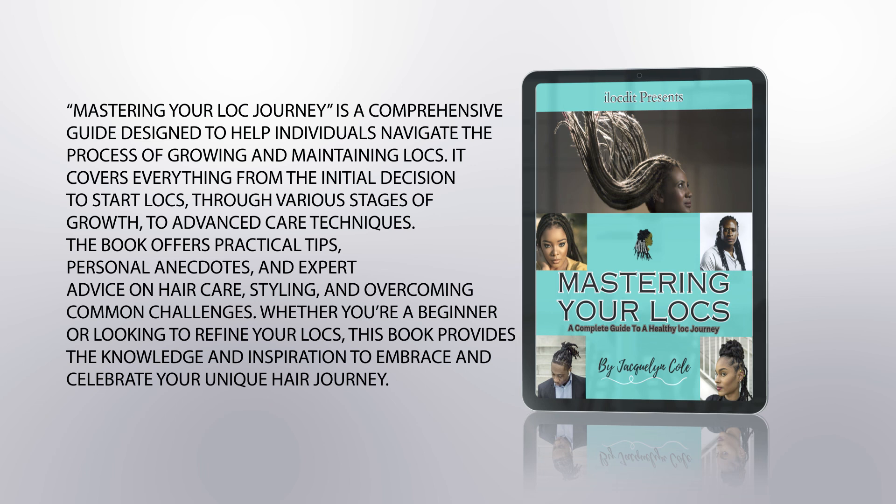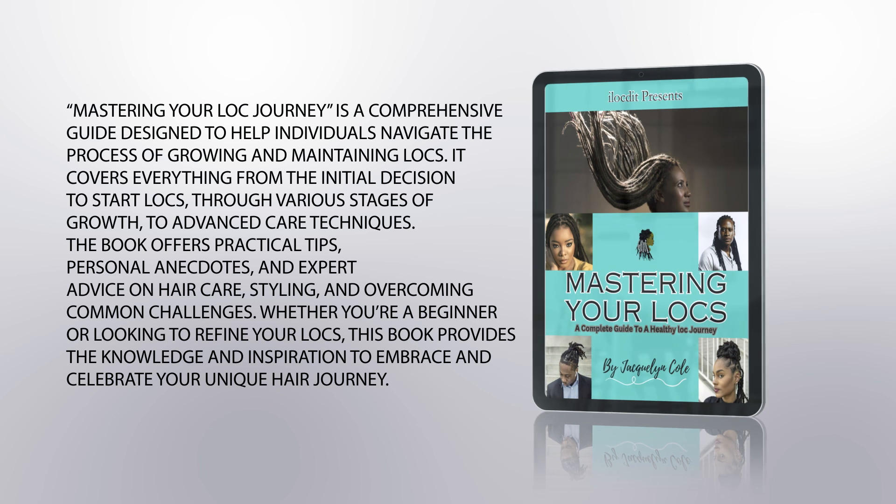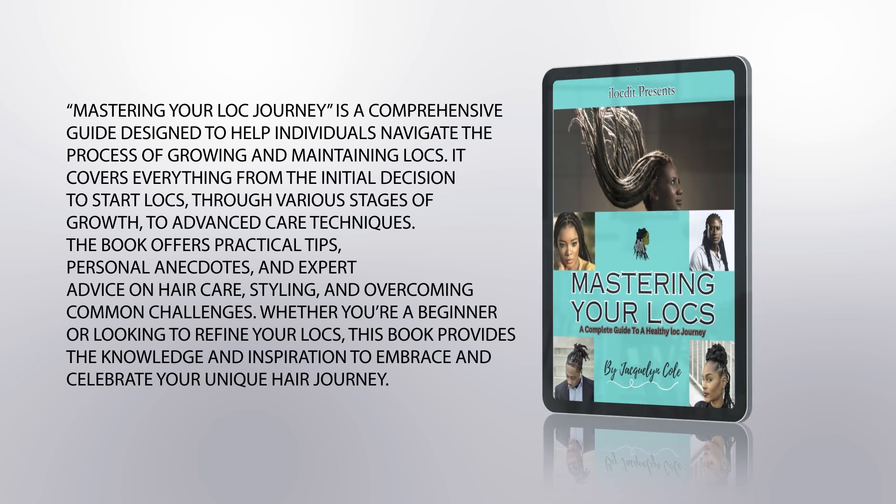The book offers practical tips, personal anecdotes, and expert advice on hair care, styling, and overcoming common challenges. Whether you're a beginner or looking to refine your locks, this book provides the knowledge and inspiration to embrace and celebrate your unique hair journey.